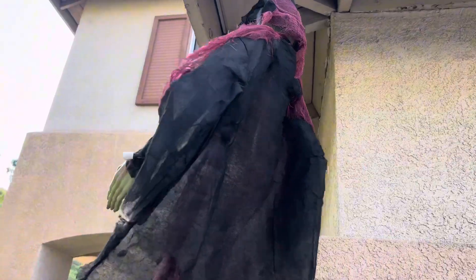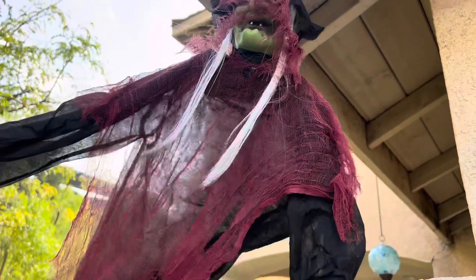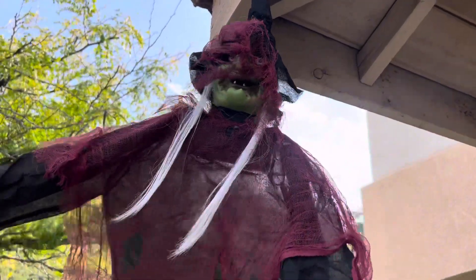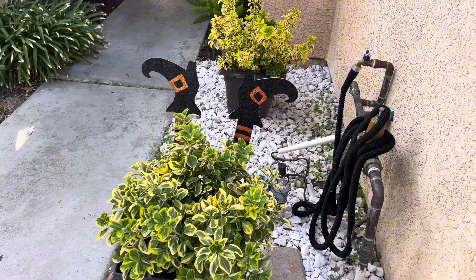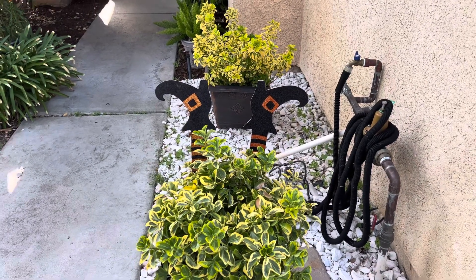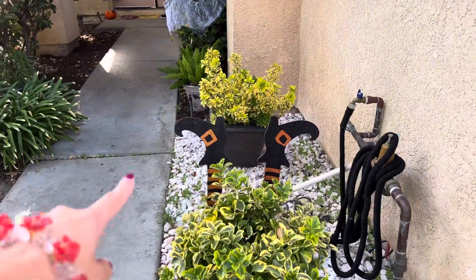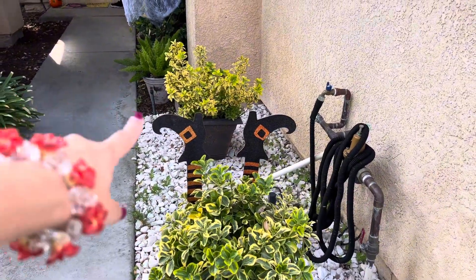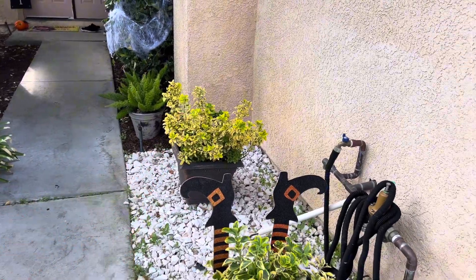Over here hanging on our entryway we have a witch that actually speaks, but she talks a lot so we turned her off for the moment. I think it was from Home Depot. This is a simple design but it's honestly one of my favorites. We also have this plant in our walkway and we got these little witch legs and put them into the plant so it looks like a witch fell in. We got the witch legs from Dollar Tree — it's so cute.